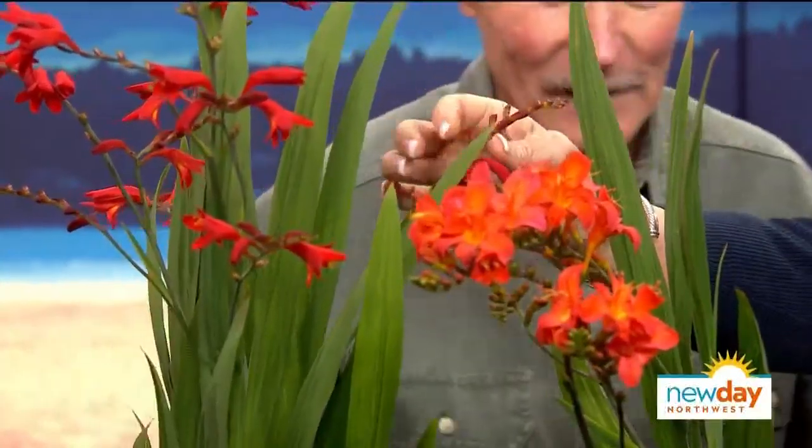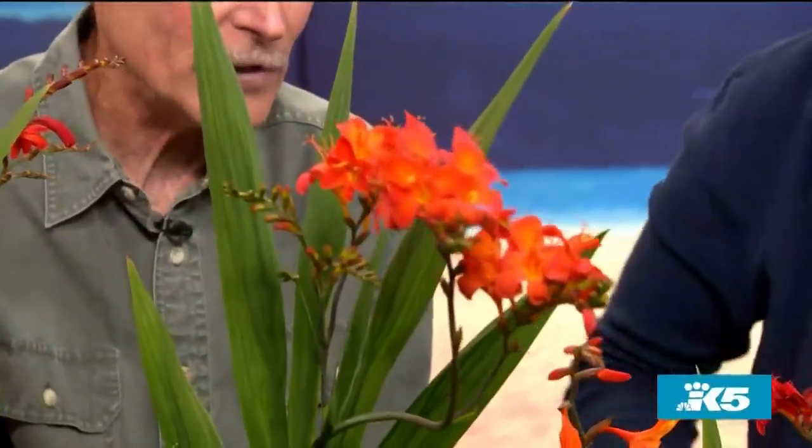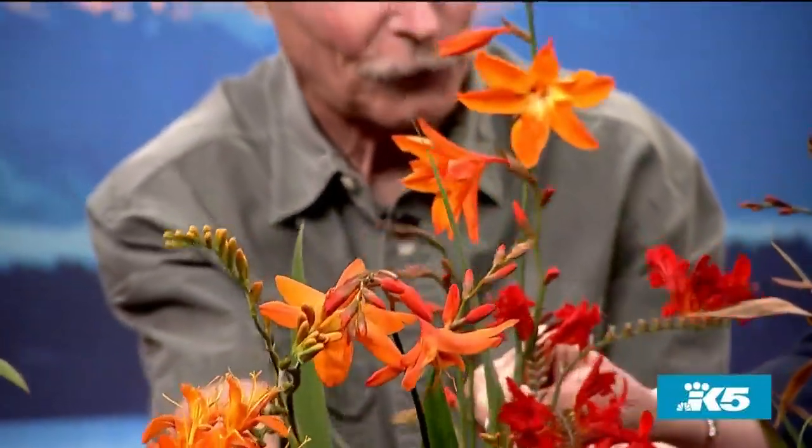Some get taller, some don't get so tall. This is Ember Glow — those flowers are just such a rich color, going from a cranberry to almost a bright red. And this one is Limpopo — look at that orange! These are hybrids, but they look a lot like the wild ones. And look at Star of the East — look at the size of that flower.